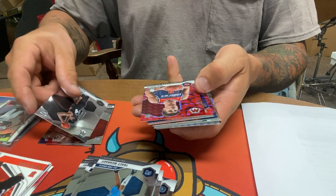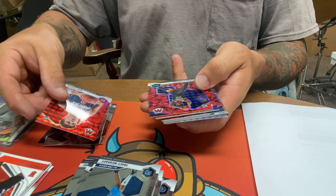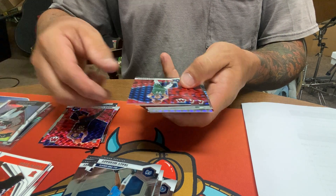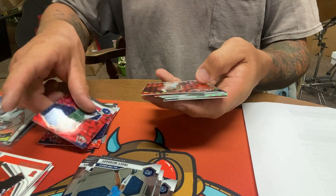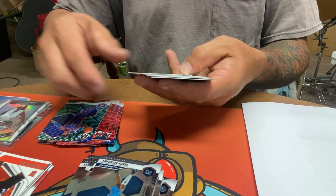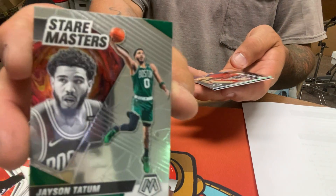Devin Vassell, Dennis Avdija, pink prism — Aduka Azubuike, Luka Doncic pink prism, Tyler Herro, Davante Graham, Josh Jackson, Kyrie Irving, Jayson Tatum Stairmaster.